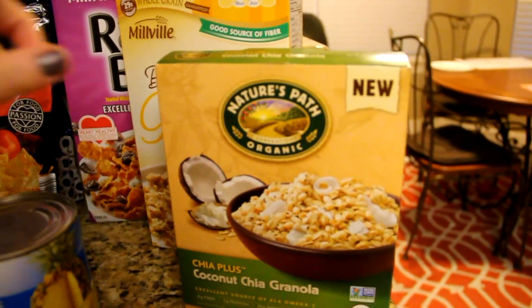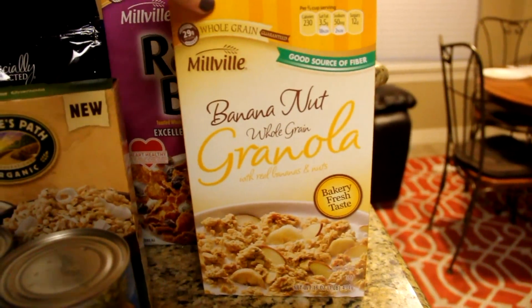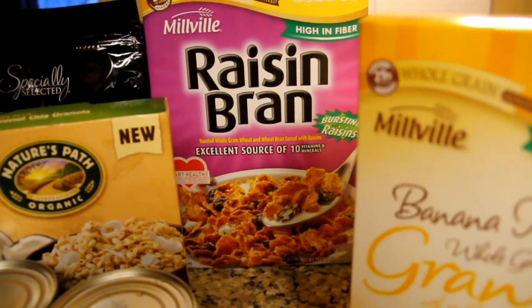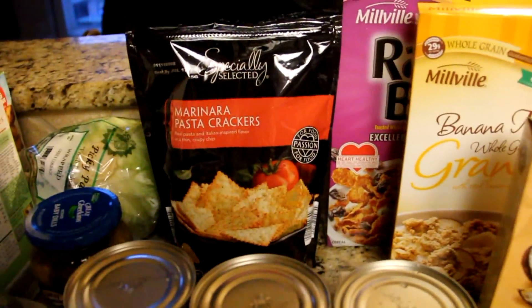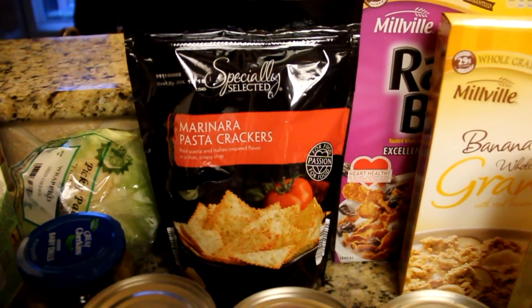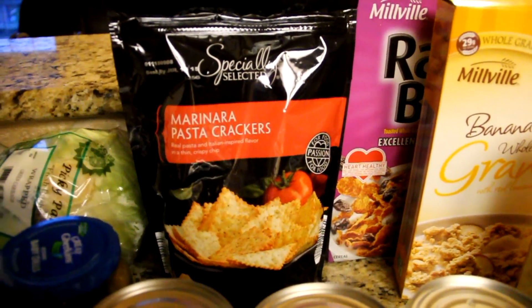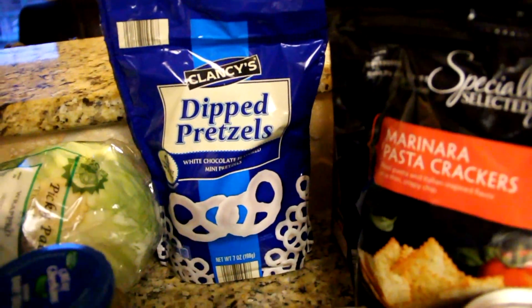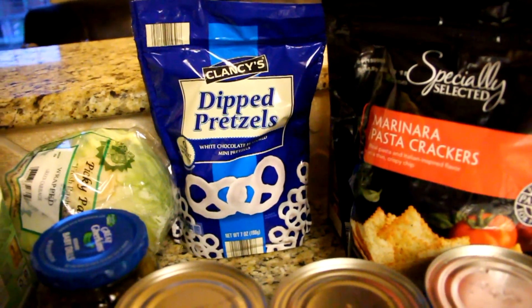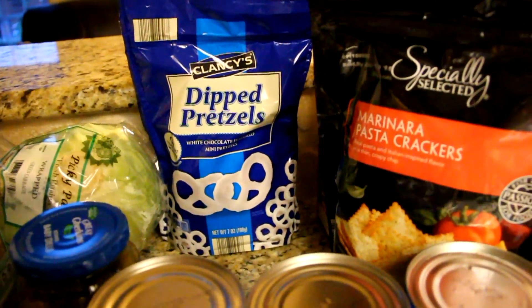I already have some Greek plain vanilla yogurt here, tubs of it, so I usually mix granola in with their yogurt. I also got some banana nut whole grain granola. Braxton grabbed this raisin bran for himself. I've never tried these — this is specialty marinara pasta crackers, so that'll be a first. Braxton also grabbed these yogurt-dipped white chocolate pretzels.